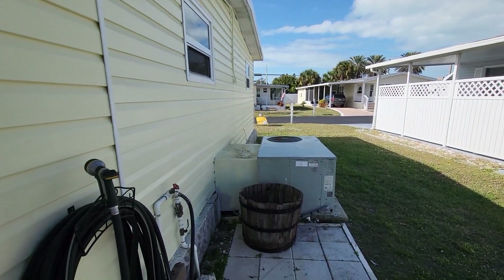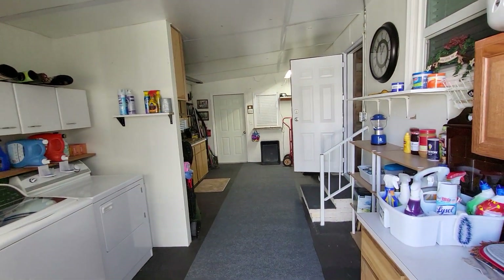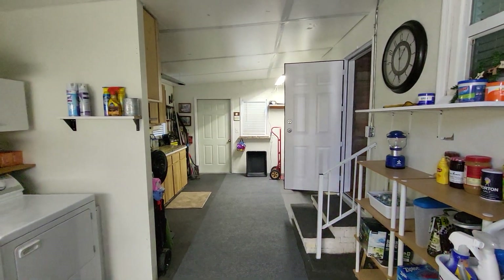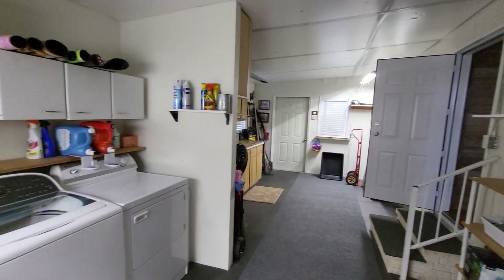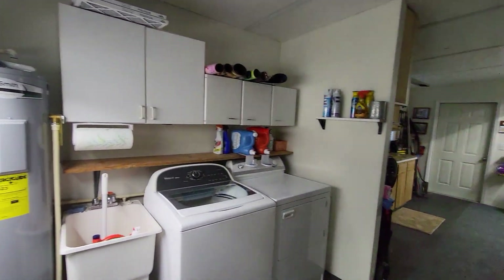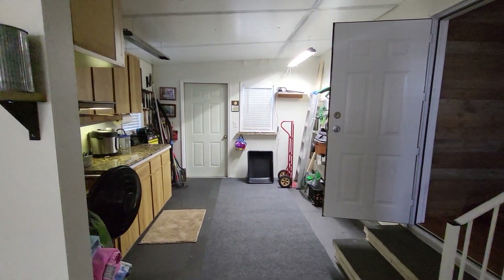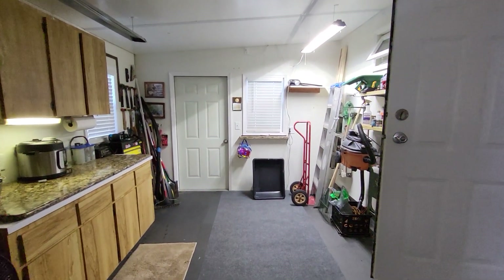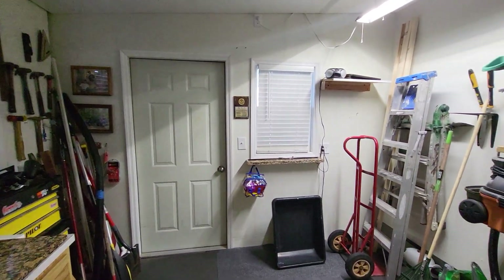This does have a newer AC, new ductwork, newer roof, some new flooring, new toilets, new appliances. And it is in a 55 and over age qualified community. Monthly lot rent on this community is $750 — I believe, I'll double check that, it'll be in the description. It does include water, sewer, trash, your basic channels, and lawn.